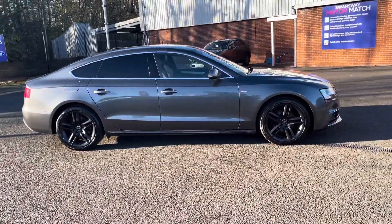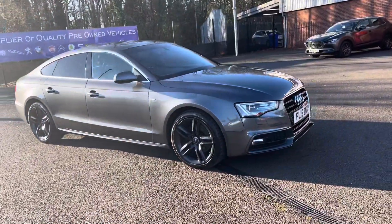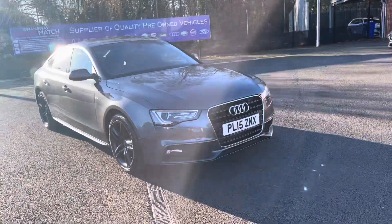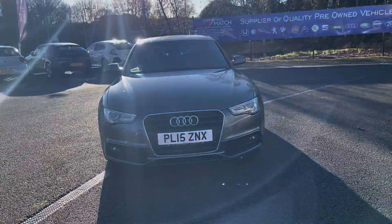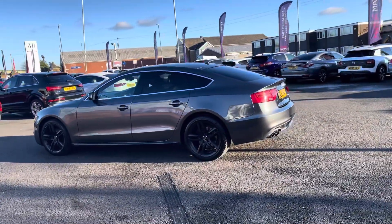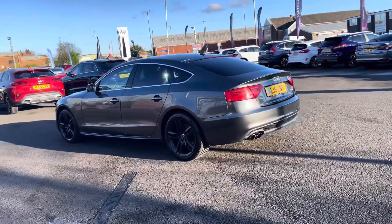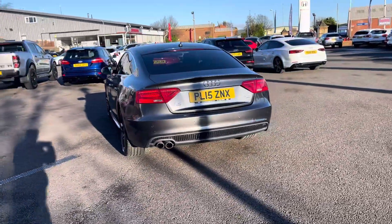Hi there, I'm Josh from Motormatch Bolton, and today I'm going to be showing you around this used car for sale. This is the Audi A5 TDI S-Line Sportback model. It comes with a 2-litre diesel engine and manual transmission. The car's finished in this really sleek looking grey colour, and you've also got your S-Line badges on the front. This car does include the S-Line exterior styling package as well.